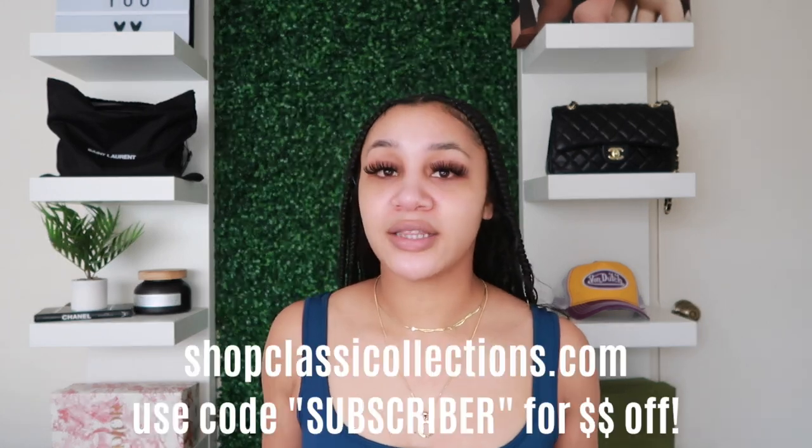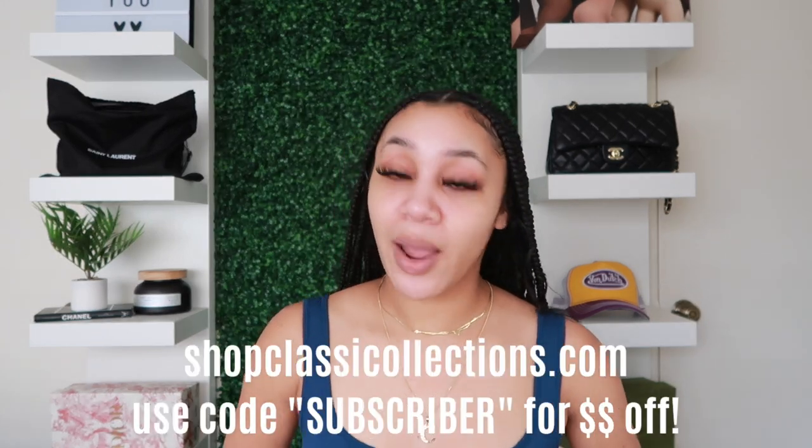I actually got some more stuff but I'm not bringing it because I didn't like it, so that's everything I'm showing for my vacation haul. I hope you guys enjoyed it and that it's helpful to match everything to the screen and the description box. If you want to purchase from my boutique or anything I showed, use the code SUBSCRIBER to get money off.